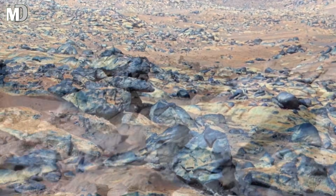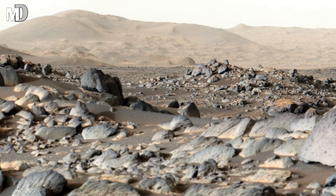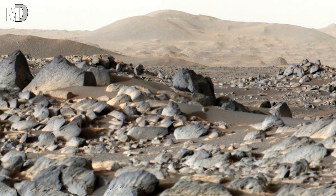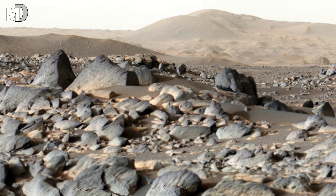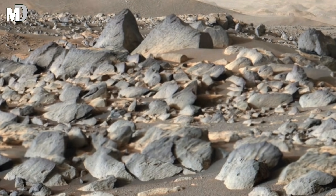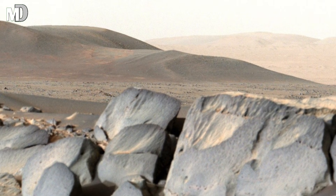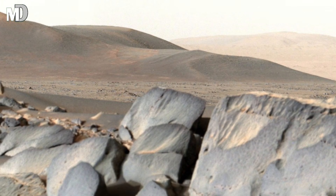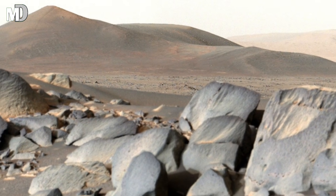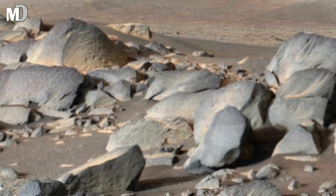Dear friends, the slopes in the distance show streaks and textures carved by powerful Martian winds. Mars experiences dust storms that can cover the entire planet, lasting weeks or even months. These winds sculpt the land, moving sand grains slowly but constantly, shaping ridges, smoothing hills, and revealing new layers of ancient rock. The wavy patterns in the soil are the work of these relentless storms — natural artists of a world where wind replaces water.